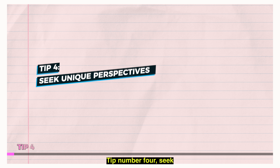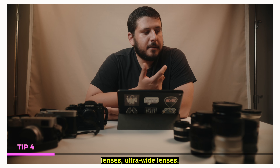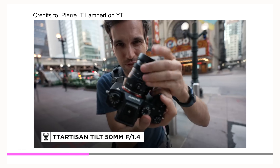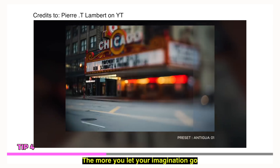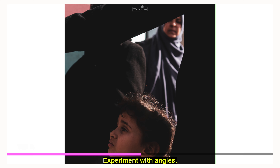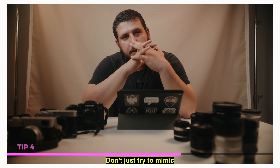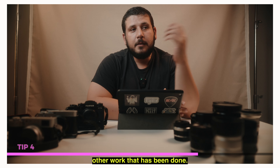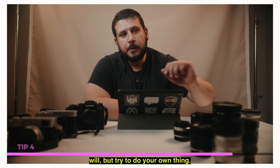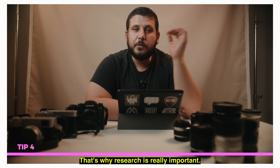Tip number four: seek unique perspectives. Ditch the ordinary and think outside the box. Use specialized lenses, ultra-wide lenses, maybe tilt-shift lenses. The sky is the limit. The more you let your imagination go wild, the more interesting the result can be. Experiment with angles, compositions, and viewpoints. Show the world a fresh and captivating side of your project. Don't just try to mimic other work that has been done — take some inspiration from it, but try to do your own thing. You have to experiment. That's why research is really important.